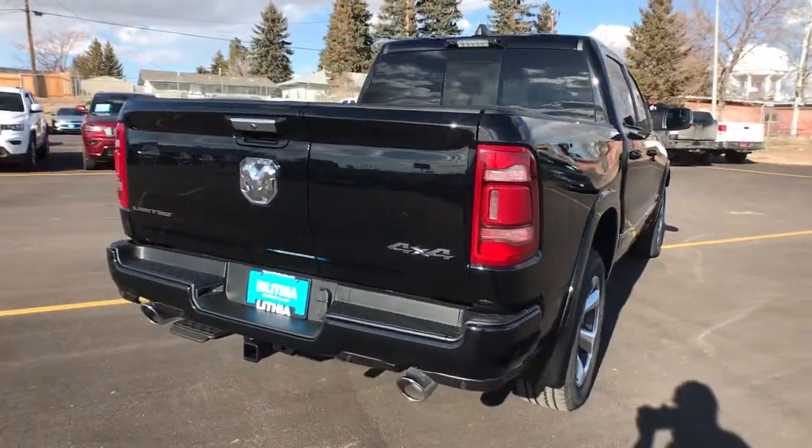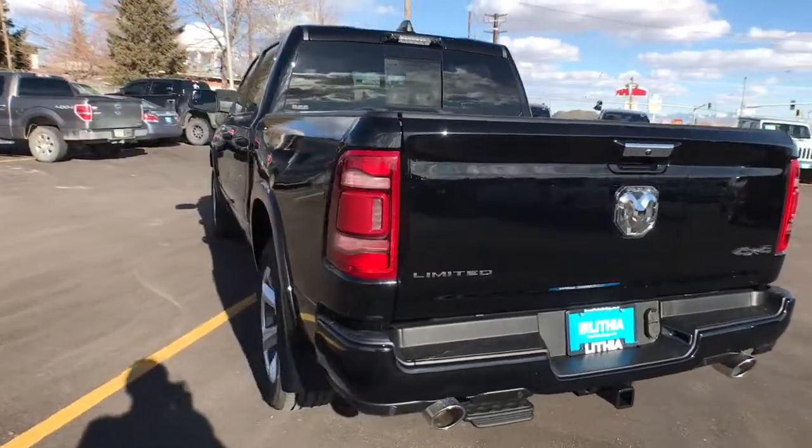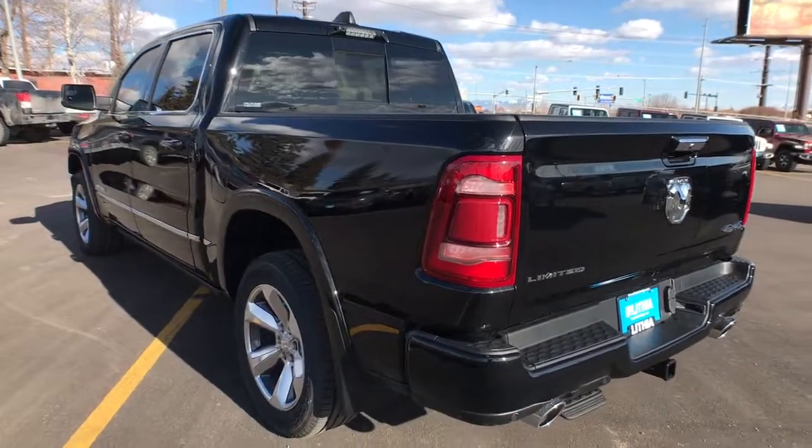Satellite radio, remote engine start, premium sound system. Get the truck that's both strong and comfortable to drive. Get into the Ram 1500.